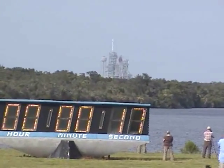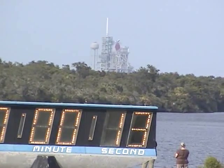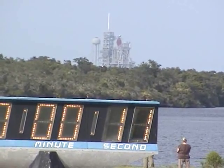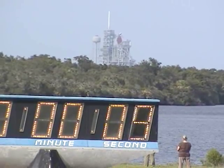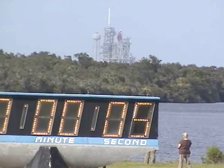T-minus 18 seconds. The sound suppression water system has been activated, protecting Endeavour and the launch structure from acoustic energy. We're going for main engine start. We have main engine start.